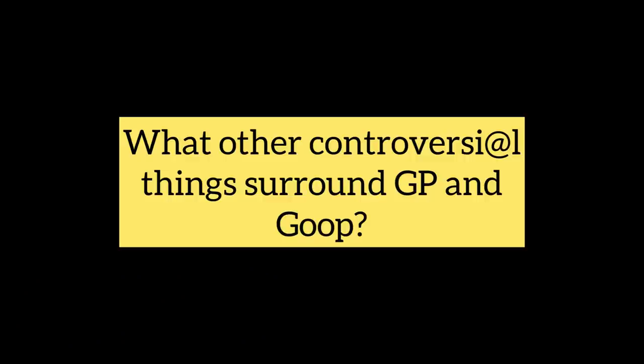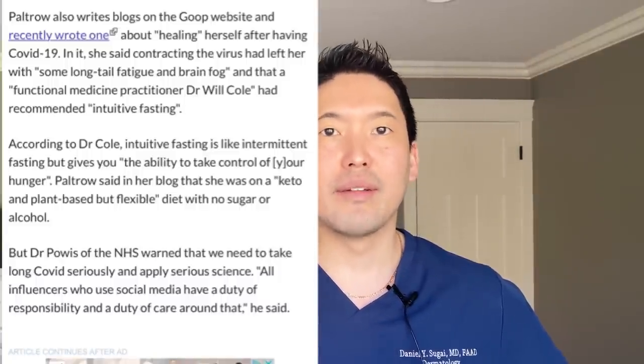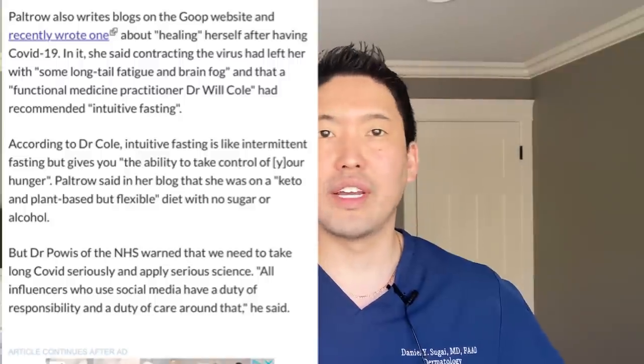The most recent one last week, Gwyneth Paltrow released her skincare regimen with Vogue — it was her morning regimen. She's even talked about going on a keto diet and doing fasting while having COVID-19 early on in the pandemic, and officials had to call her out saying you're giving advice or recommendations that is not backed by any science. Okay, so let's jump into it.